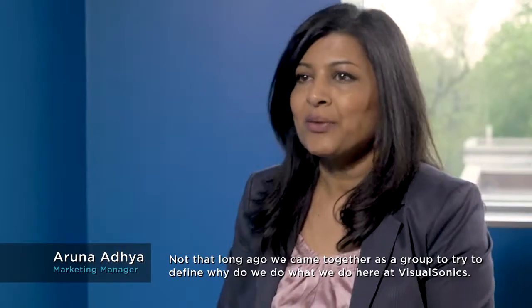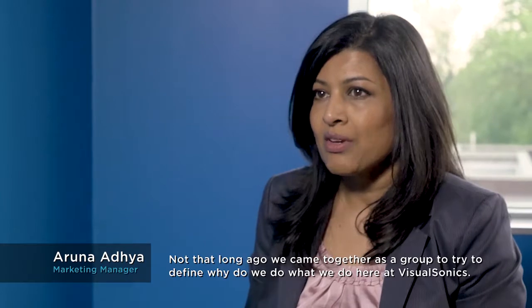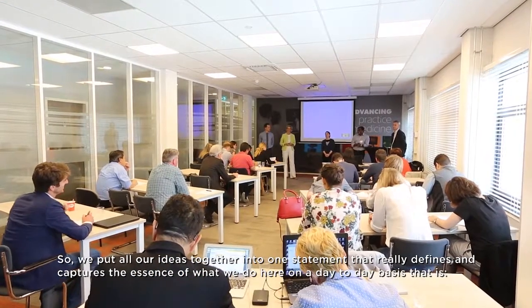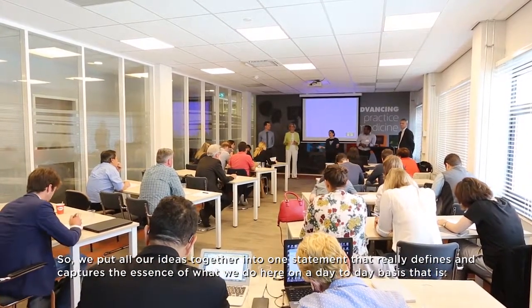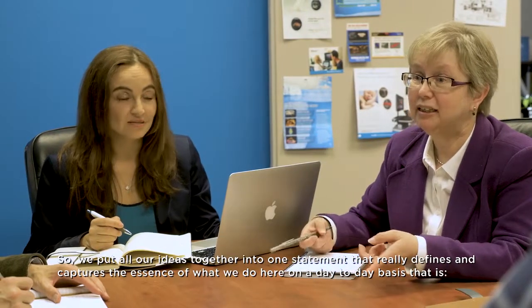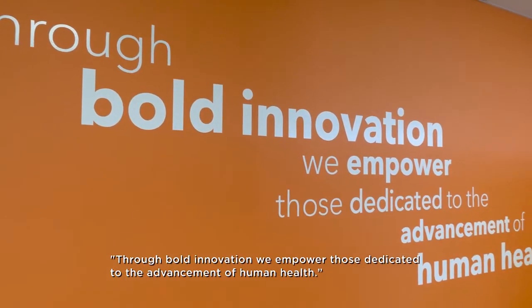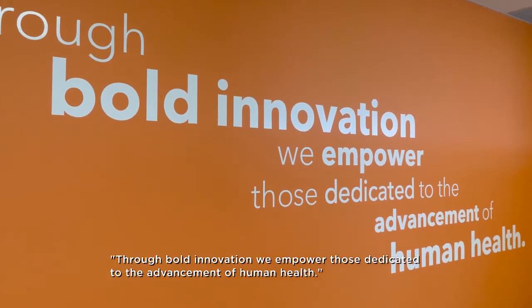Not that long ago, we came together as a group to try to define why we do what we do here at VisualSonics. We put all our ideas together into one statement that really defines and captures the essence of what we do here on a day-to-day basis: through bold innovation, we empower those dedicated to the advancement of human health.